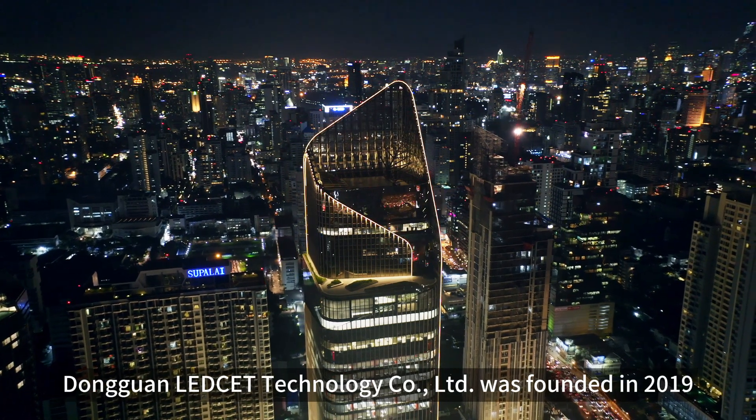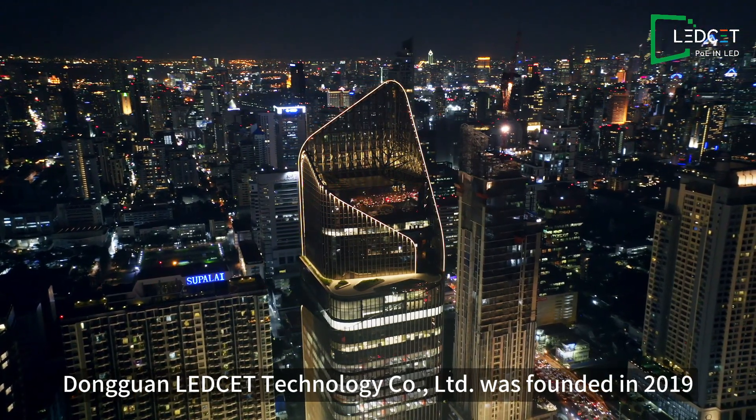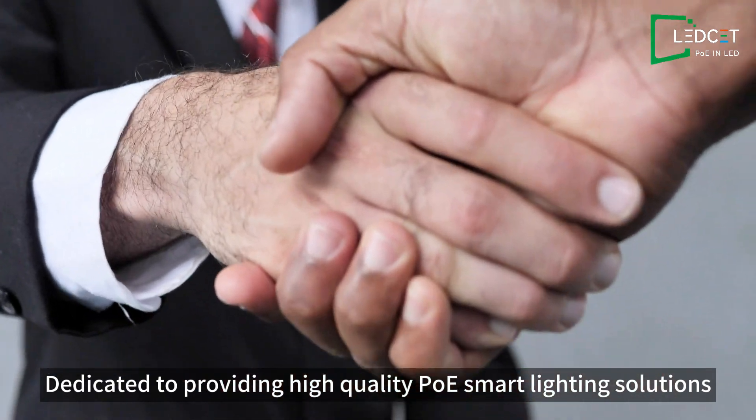Dongguan LED-CET Technology Co., Ltd. was founded in 2019, dedicated to providing high-quality PoE smart lighting solutions.